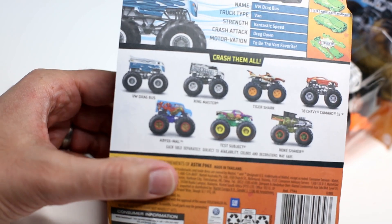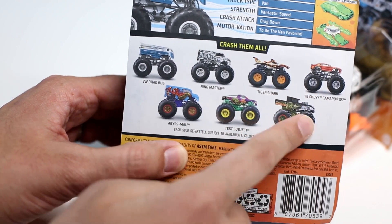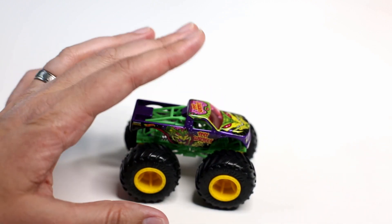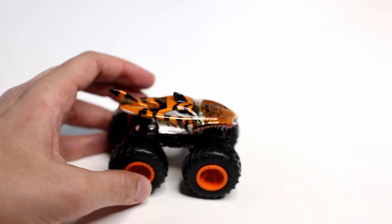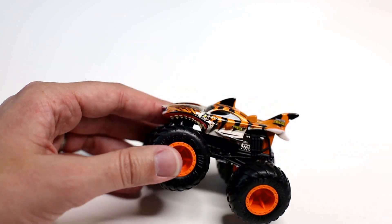Looking at the back of the card, the new trucks are the BW Drag Bus and the Ringmaster, and then these five are the returning trucks. First off, the returning trucks: you've got the Test Subject, which has been released many times and was actually in the first initial seven trucks released by Hot Wheels Monster Trucks. As well as the Tiger Shark — also one of the first seven released. This is on the tour and it's a really good-looking truck that still holds up.